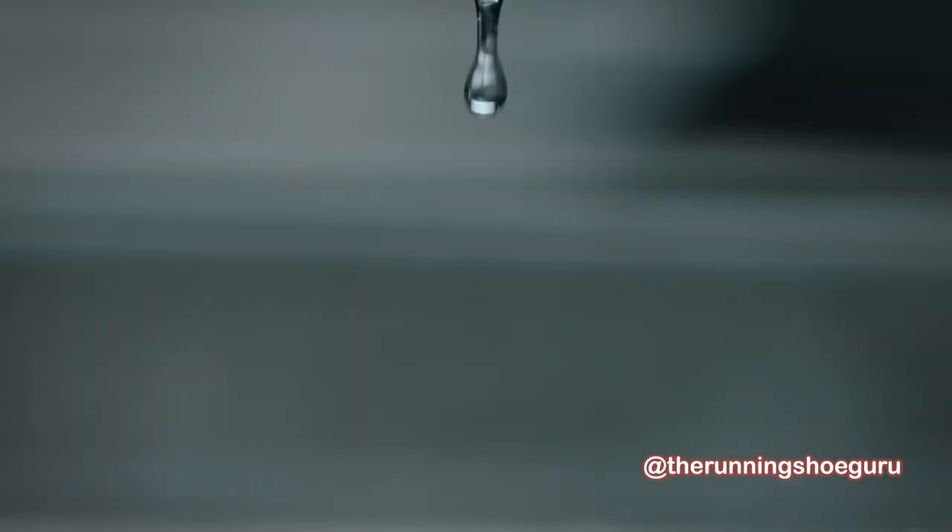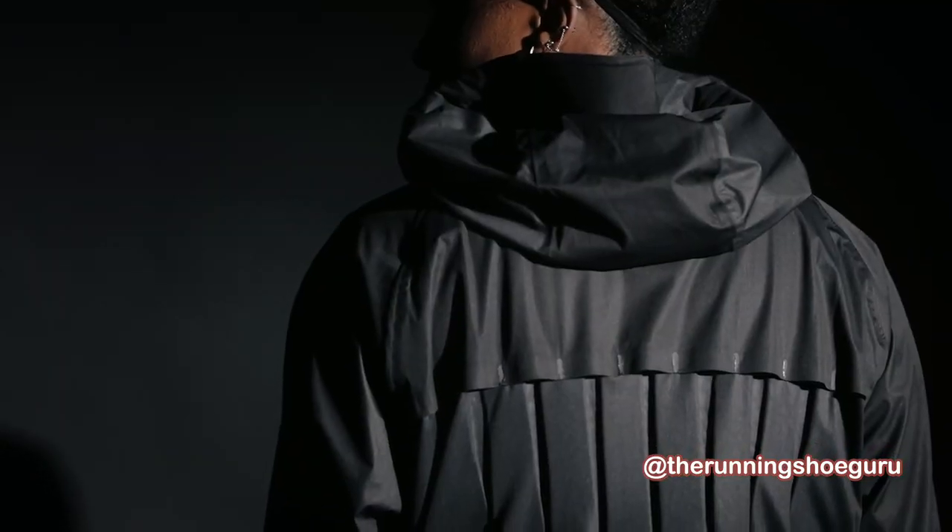When you look at heat generation during exercise, it increases immediately like a square wave. Moisture from sweat was the optimal trigger to result in an adaptation in apparel that would allow the apparel to breathe more.